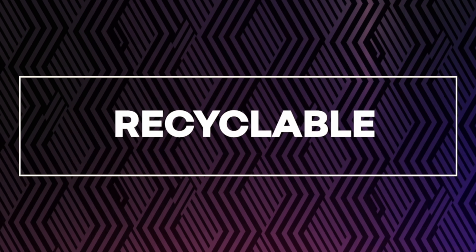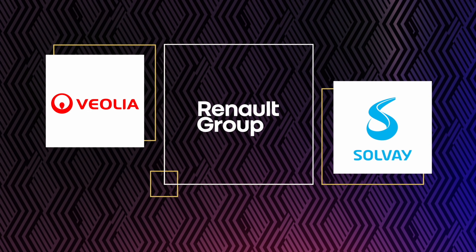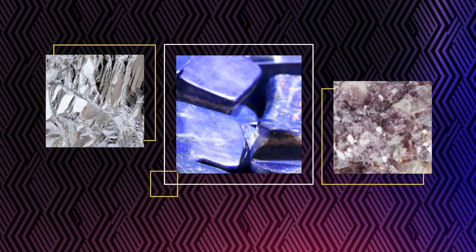Recyclable — it's just the basics. All our batteries are recycled and their component metals are then used for other purposes within the industry. But why can't we just reuse them? We will! Thanks to the experts over at Veolia and Solvay, our partners, metals like lithium, nickel and cobalt will be recovered, purified and then reused to make batteries.